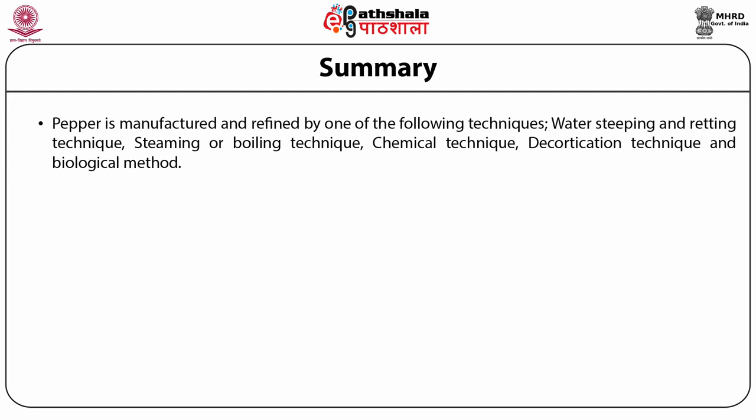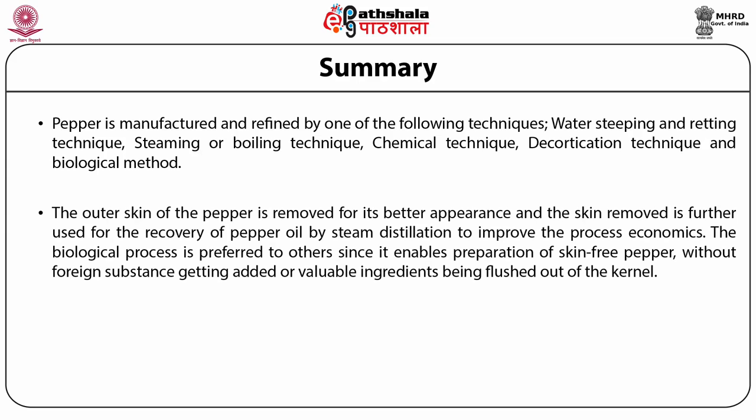Summary: pepper is manufactured and refined by one of the following techniques — water steeping and retting technique, steaming or boiling technique, chemical technique, decortication technique, and biological technique. The outer skin of the pepper is removed for its better appearance, and the skin removed is further used for the recovery of pepper oil by steam distillation to improve process economics. The biological process is preferred to the others since it enables preparation of skin-free pepper without foreign substances being added or valuable ingredients being flushed out of the kernel.